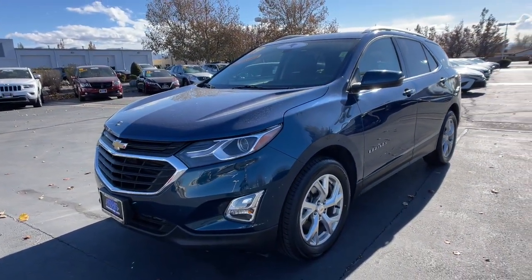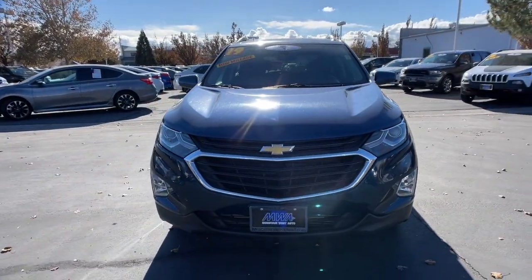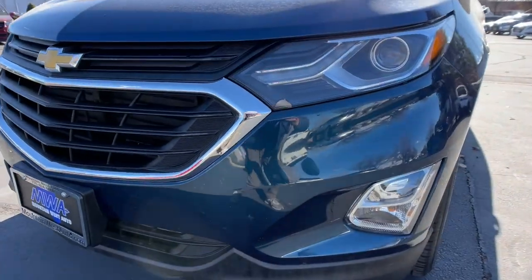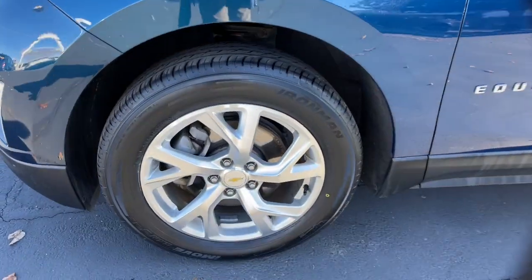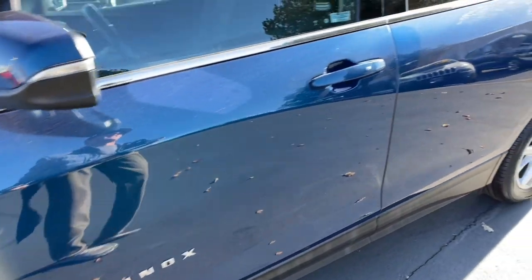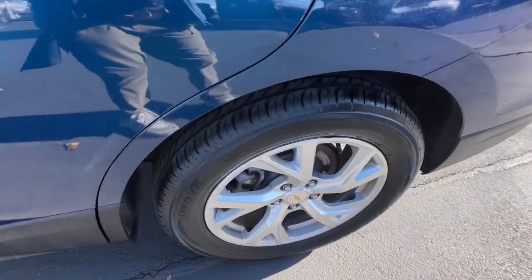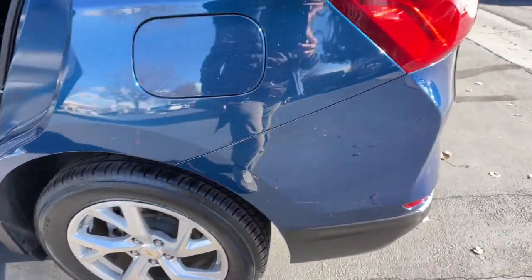Enjoy the journey in the capable and comfortable Equinox. Drive it today. Take care. Thank you.